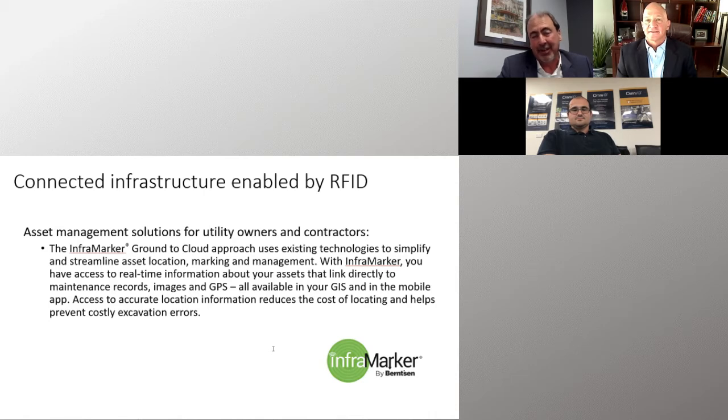We started looking at technology from OmniID and Impinj, and we're putting RFID tags underground as a supplemental technology for verifying assets. There are a couple of key advantages with RFID as a supplement to locating. One is it's utility agnostic — it doesn't matter if it's electric, gas, above ground, or below ground. You can use the same RFID technology for whichever asset you're marking.